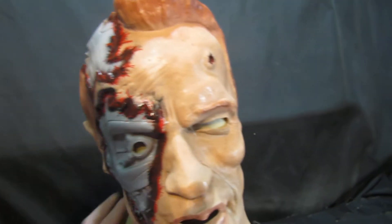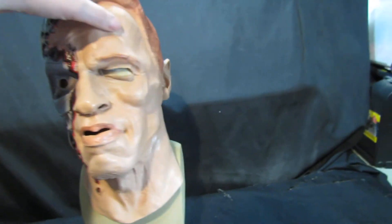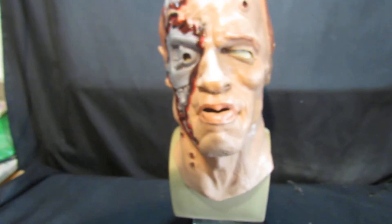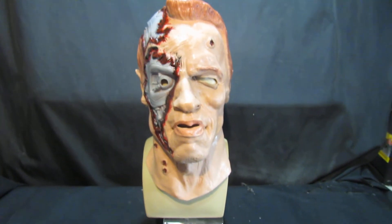It's soft latex so it fits to your face. Available at maskdirect.com, eBay, and Amazon. And as I say, this is Terminator — click the link below if you want to get one.